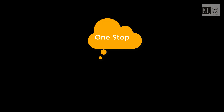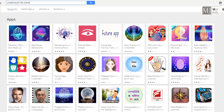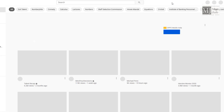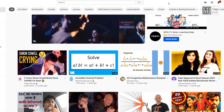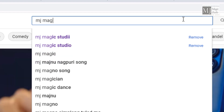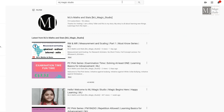Now, can we get all of the above under one roof? Yes, definitely we can — and the destination is YouTube. So friends, please navigate to the YouTube app and search for our channel: MJ Magic Studio. I repeat, MJ Magic Studio — click on it and subscribe.